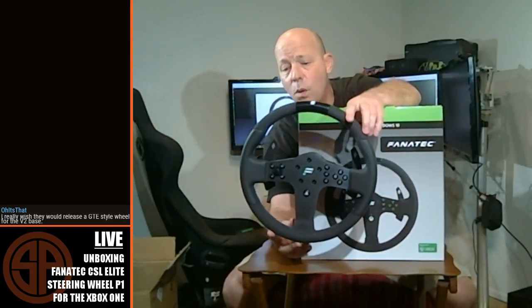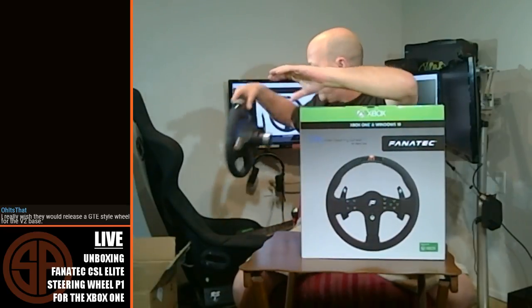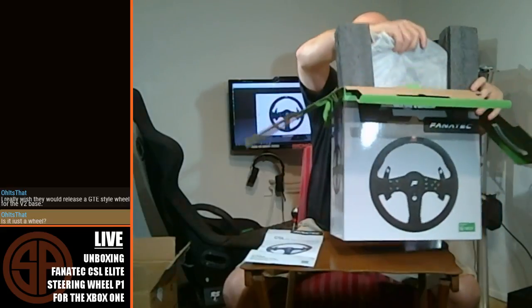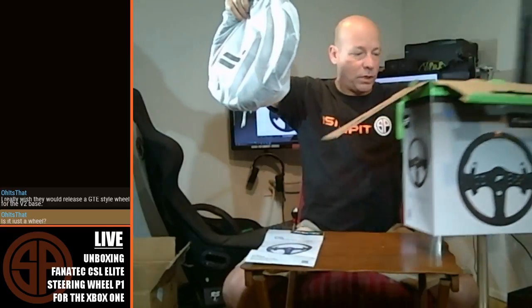Very recently I had reviews of the newer CSL Elite base that came with this P1 wheel for the PS4. It was a really nice wheel, especially for the money. People were upset because it wasn't going to be sold on its own — and that was the PS4 version. Here we have the Xbox One variation, and this one will be sold on its own. It looks like it's $160 here in the United States. You can put this on any of the bases and use it on the PC or on the Xbox One.